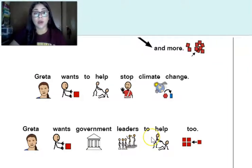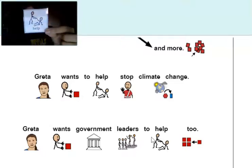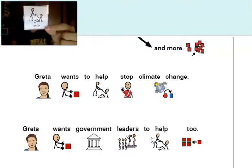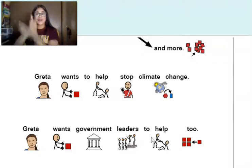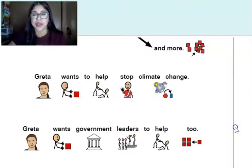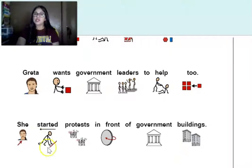Greta wants government leaders to help too. She wants government leaders to help. Make sure you're pointing to the word, signing the word, or finding it on your device. She started protests in front of the government buildings — 'start' is also a word.